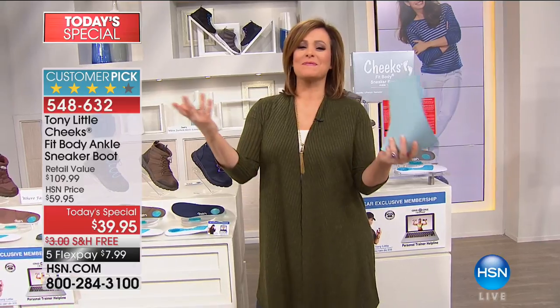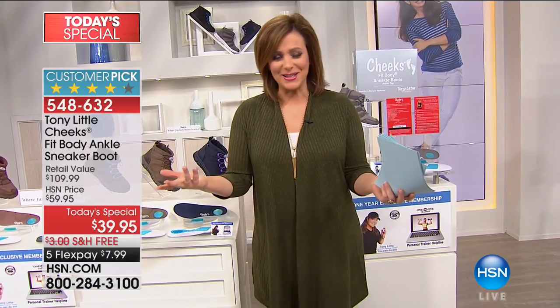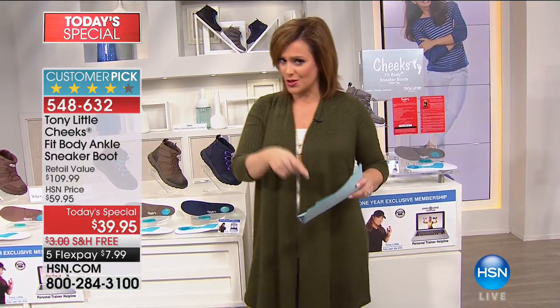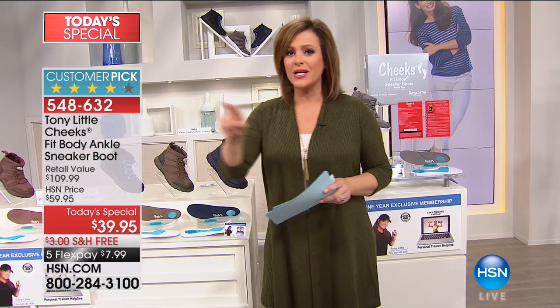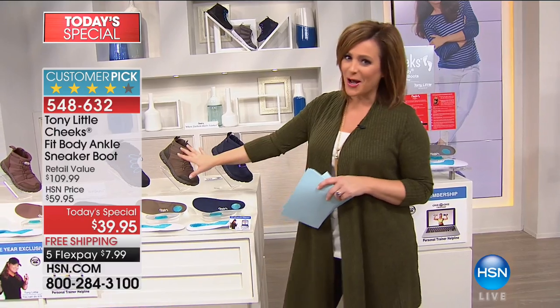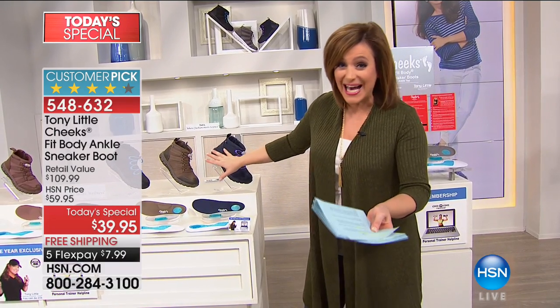Fitness Hall of Famer, America's personal trainer, Tony Little is celebrating 30 years here at HSN with a customer pick favorite that we brought back from last year. Last year it was more expensive. This year, we reduced the price. Last year we didn't have the wide widths — we got the wide widths. We've got great color options for you. Already over 14,000 gone.